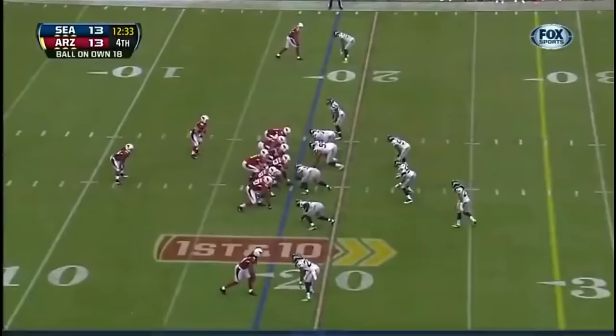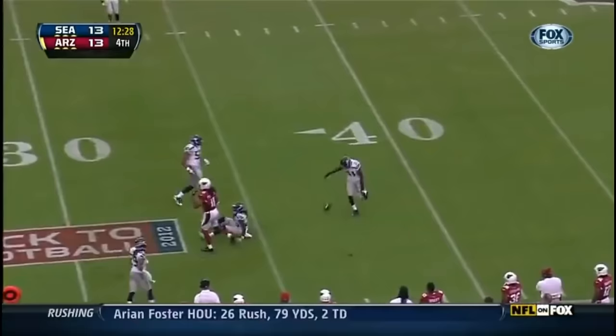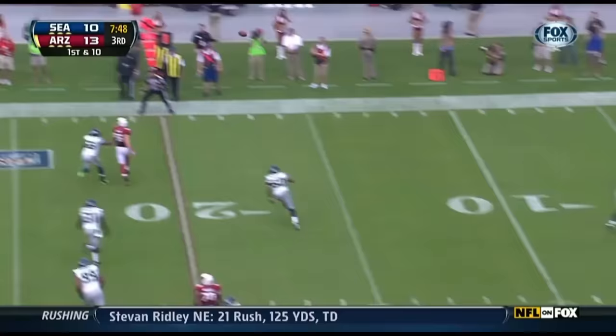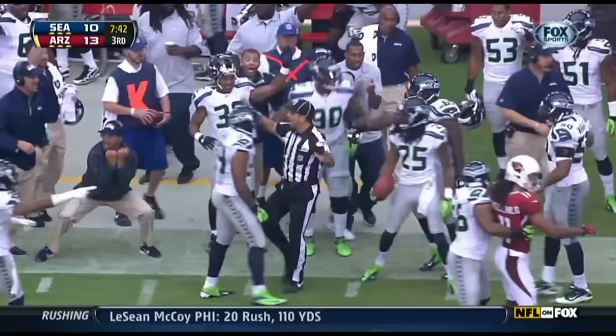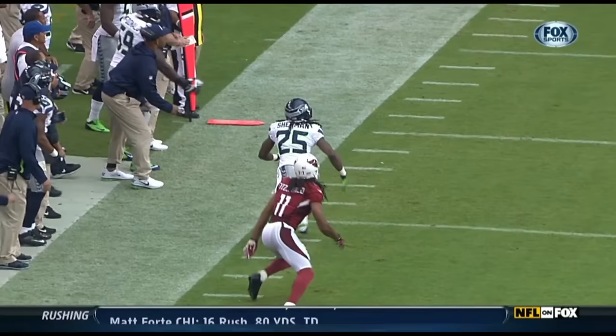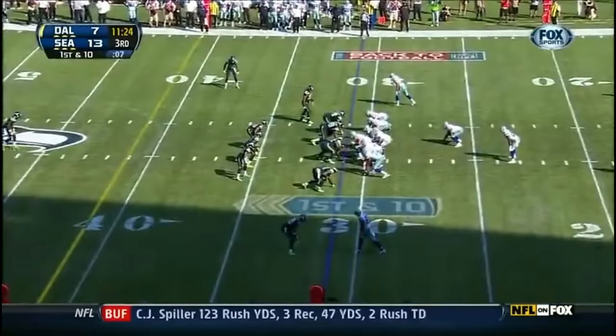He steps up and throws for Fitzgerald — broken up, Richard Sherman. Skelton rolling, being rushed by Clemens, throws it away — it's caught. Richard Sherman rolls an interception, and it's far enough out of bounds. This is just another one of those mistakes. What a job by Sherman.